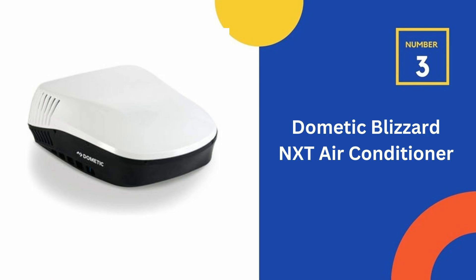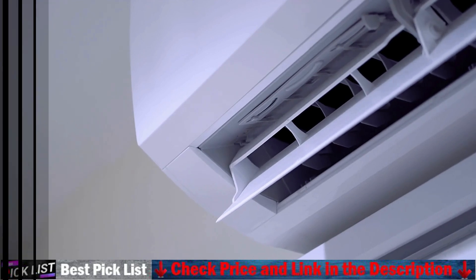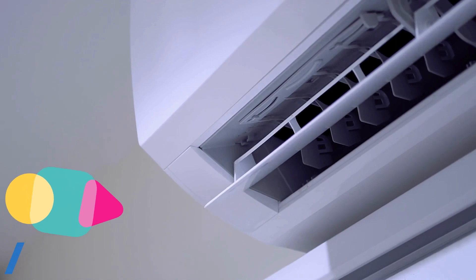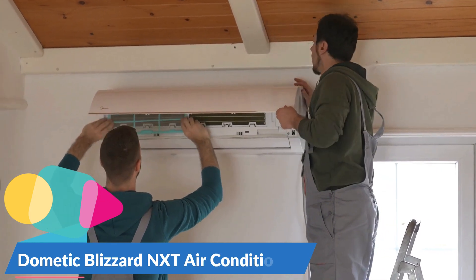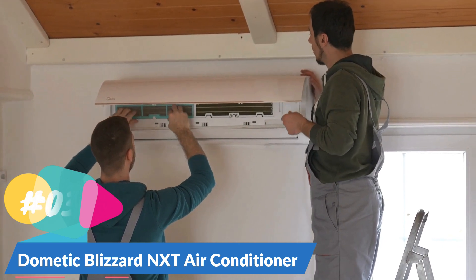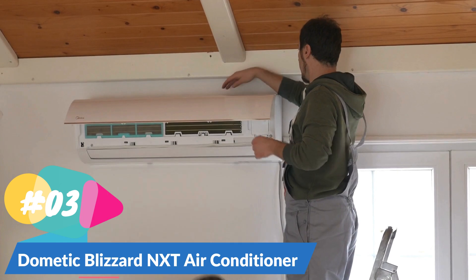Number 3 on our list is the Dometic Blizzard NXT Air Conditioner. The Dometic Blizzard NXT RV Rooftop Air Conditioner not only looks great — its highly efficient operation makes cooling easy. It has a powerful motor and fan, providing industry-leading 350 CFM airflow and advanced engineering that maximizes airflow around the evaporator coils for better and more efficient cooling performance. The aerodynamic design minimizes drag from air resistance while the vehicle is in motion.